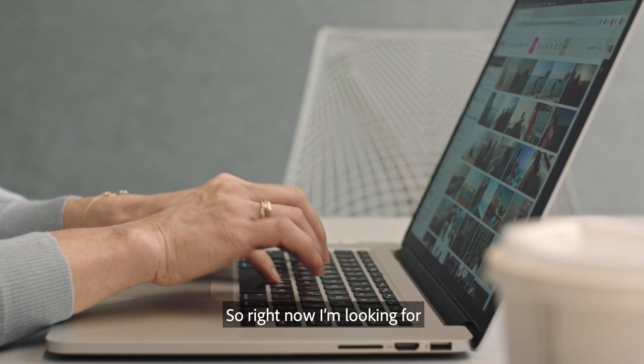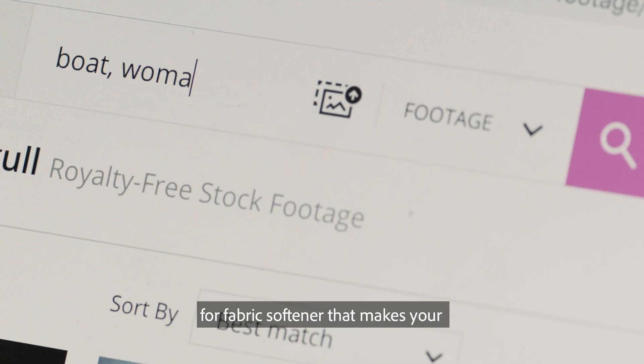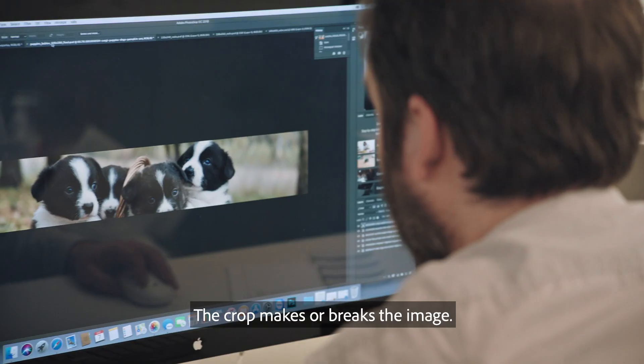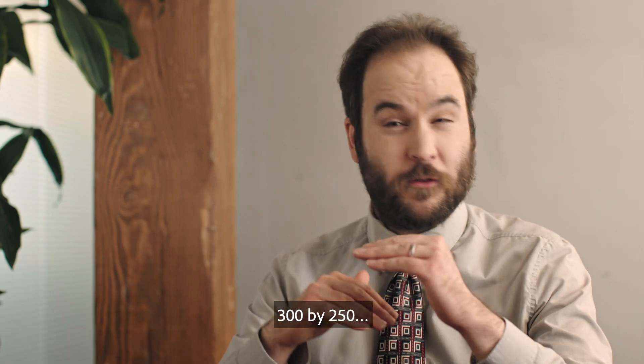Stock photo searching. Right now I'm looking for a mother and daughter on a boat for fabric softener that makes your clothes smell like ocean breeze. The crop mixer breaks the image at 468 by 60, 120 by 240, 300 by 250.